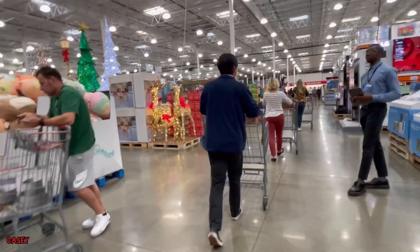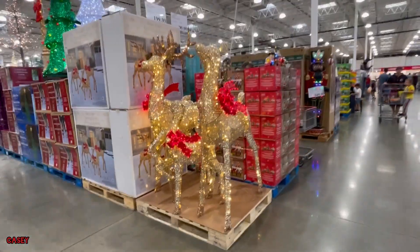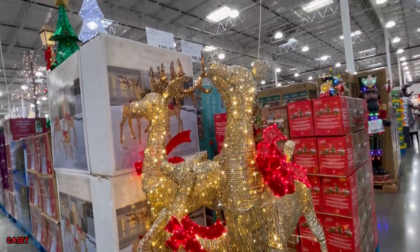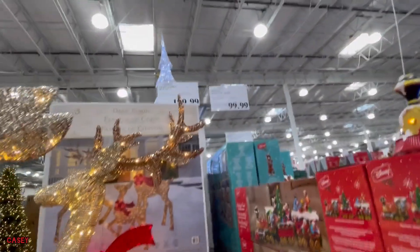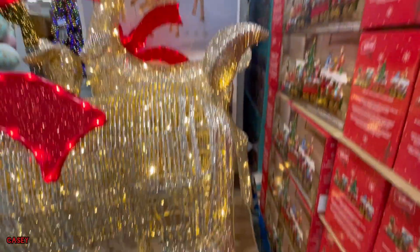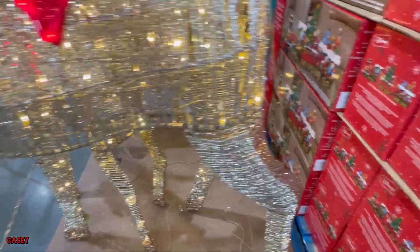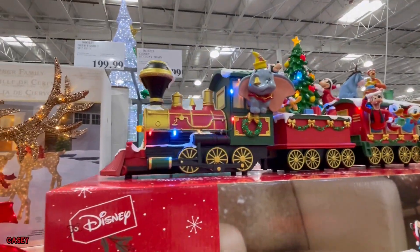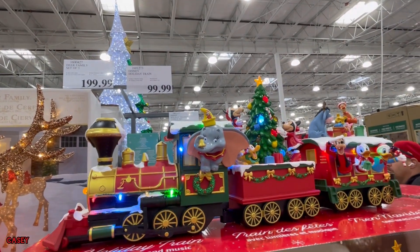We also have a reindeer here — a set of three, wow super nice — a reindeer family, $199.99, so about $200. They also have this holiday train, $99.99.